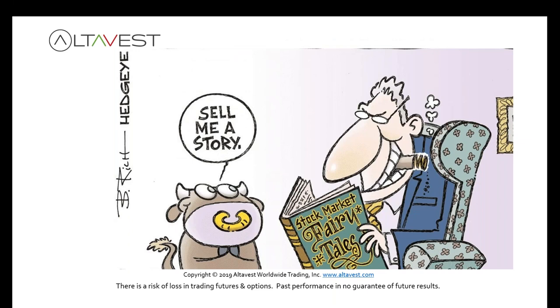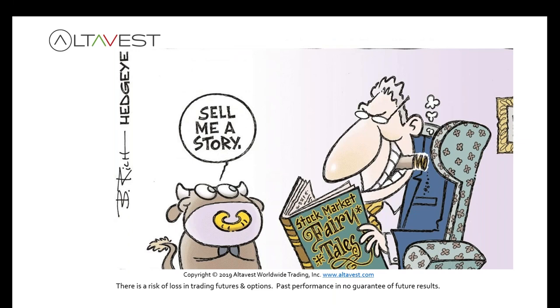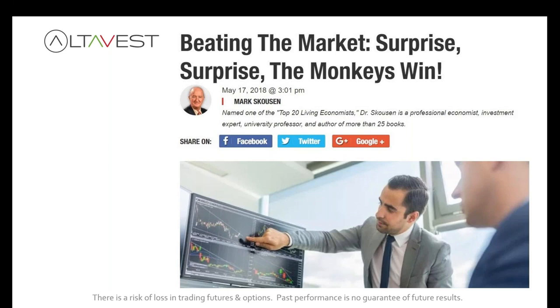How can you actually trade these markets? Maybe you shouldn't try to trade them in a traditional sense. It turns out that even these monkeys are better than the professionals. On average, 96 of 100 monkey portfolios beat a generic cap-weighted index and outperformed the benchmark by 1.7 percent per year in these hypothetical stock-picking contests.